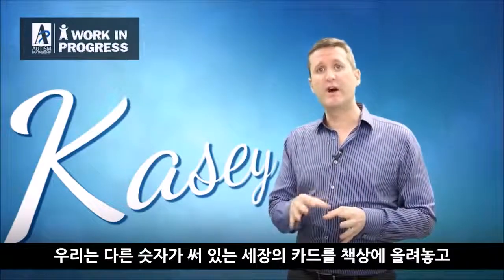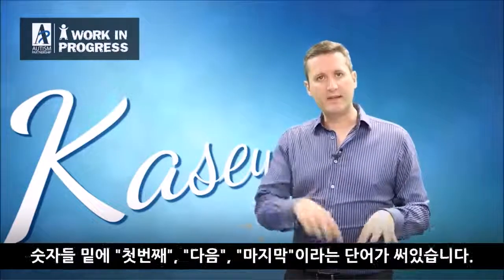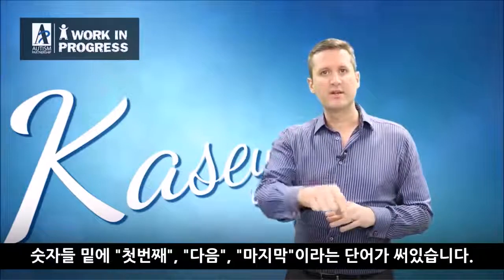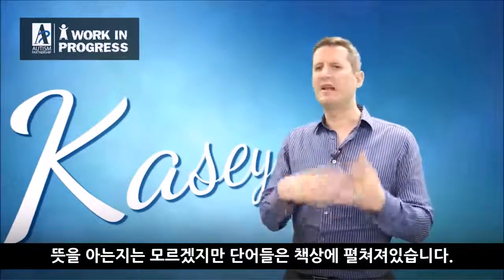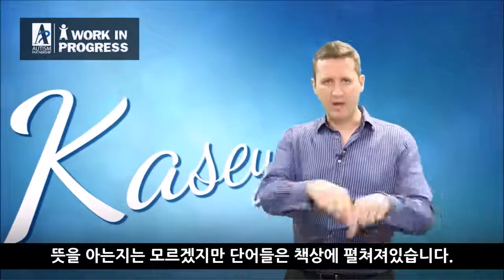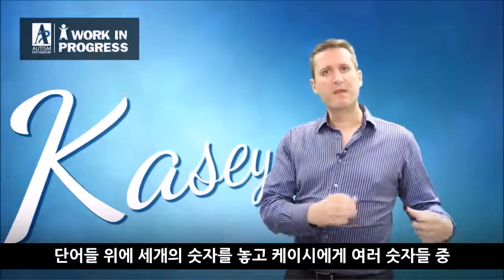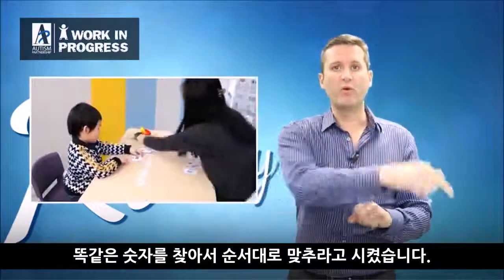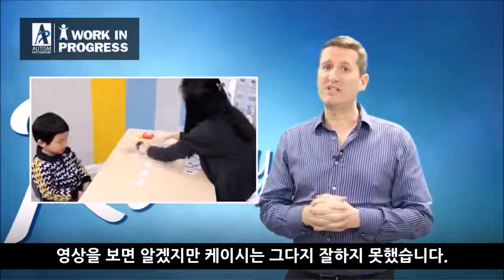In this video we place out three numbers, and underneath the numbers are three words — it says 'first,' 'then,' and 'last' — which he can read. I'm not sure if he really understands what those words mean, but they're on the table. Above, we place three numbers, and we ask him to then, from a pile of other numbers, put them in the right order that corresponds with the sequence.